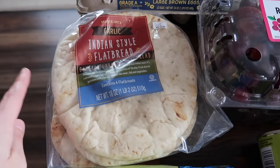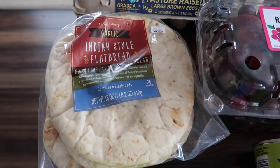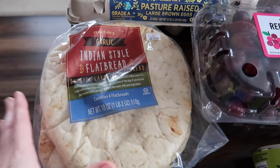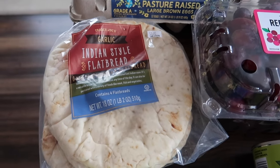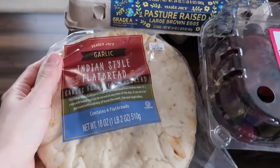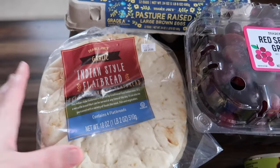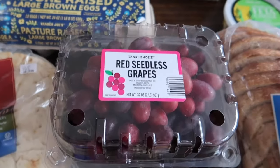I grabbed some of the Indian style flatbread — I like the garlic flavored one. What we're gonna do with this is make BLT pizzas on here. I know it sounds kind of weird — I remember having a BLT pizza a long time ago and it was actually really good. It sounded disgusting with lettuce on a pizza, but it was really good, so we're gonna try making that instead of making a pizza dough.